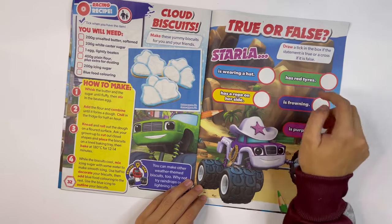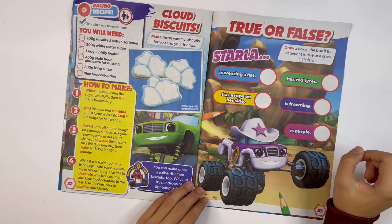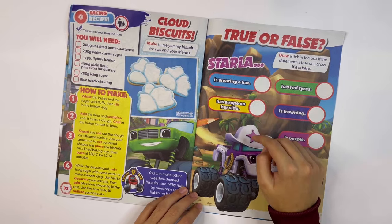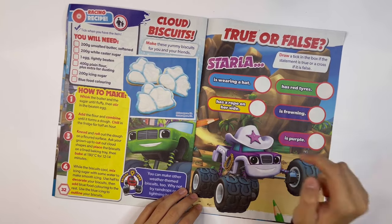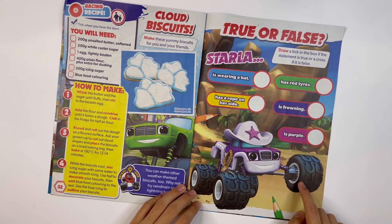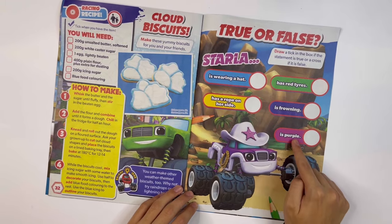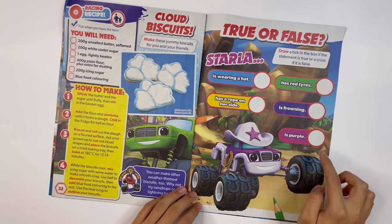True or false: draw a tick in the box if the statement is true or a cross if it is false. It's about Starla the cowgirl truck. Starla is wearing a hat — that's true. Starla has a rope on her side — true again. Starla has red tires — that's false. Starla is frowning — that's false. Starla is purple — that's true.